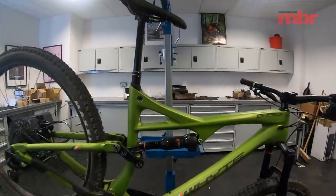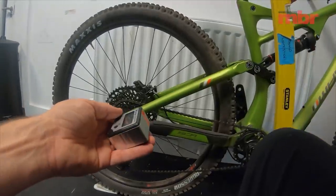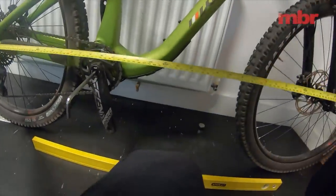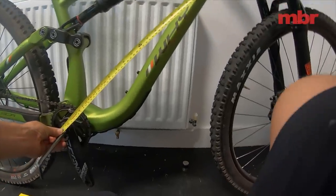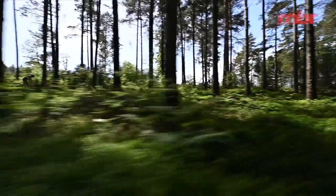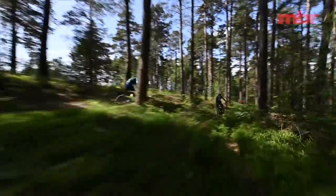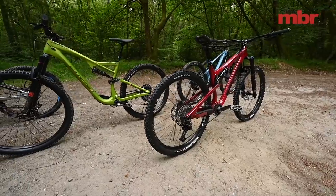As we do with every single model we review, all of these bikes have been weighed and measured in our workshop. This means you can accurately compare the geometry without having to rely on information supplied by the manufacturer. We've also measured the vertical rear wheel travel on each bike, and to create a level playing field to really focus on performance and handling, we fitted them all with control tires.